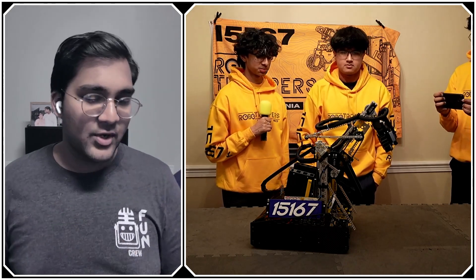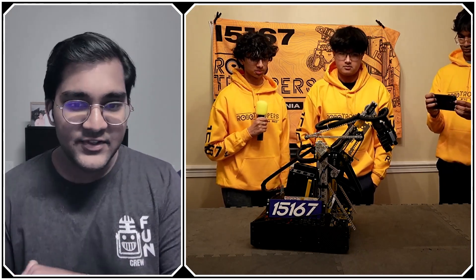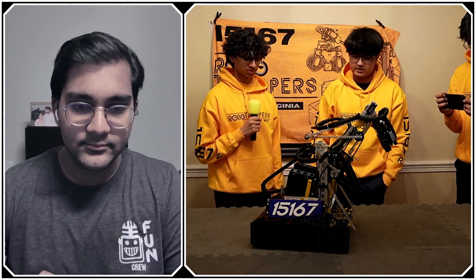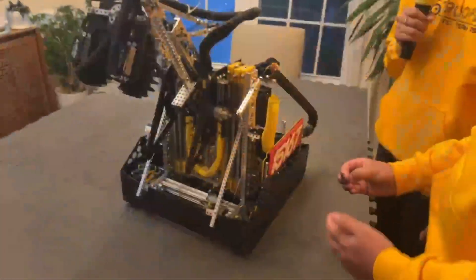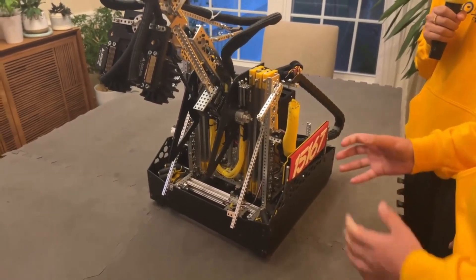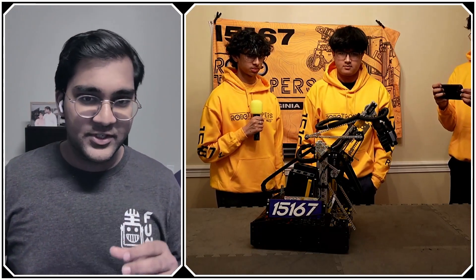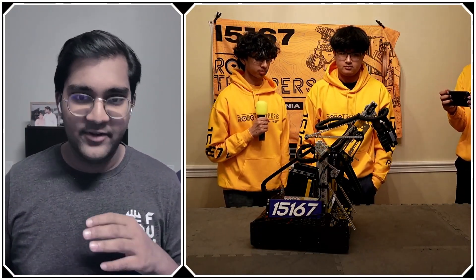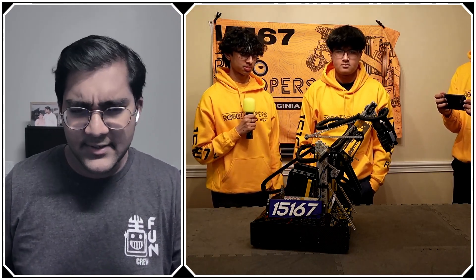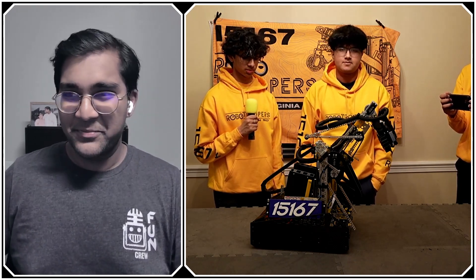Our robot is on the wider end this season. Having a larger robot base extends our wheelbase, which makes it less prone to tipping, and also makes it easier to package all our parts. We have actually been practicing using that wider base to hold our space in the submersible zone and keep defenders away.